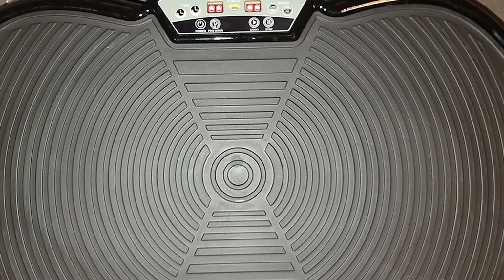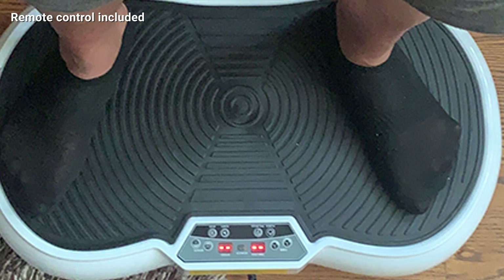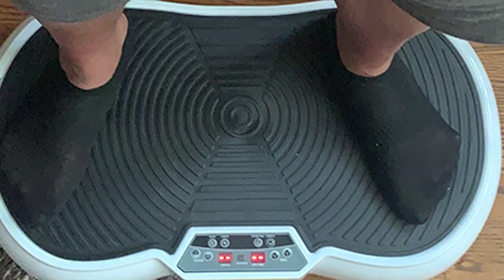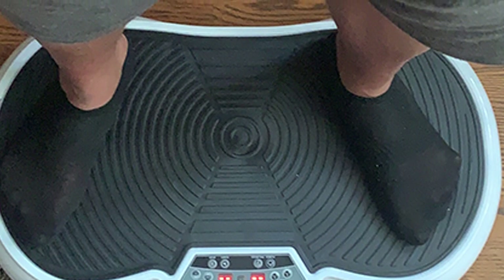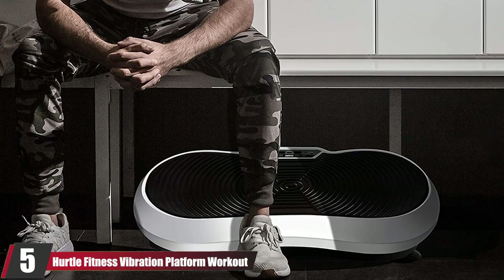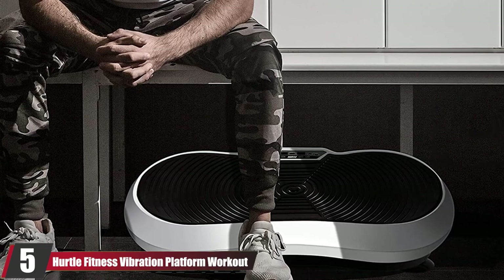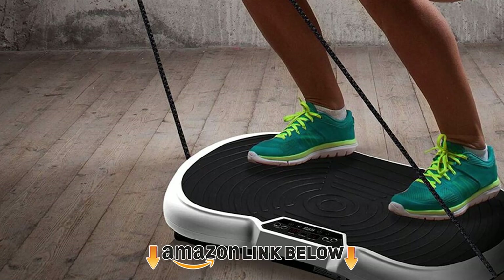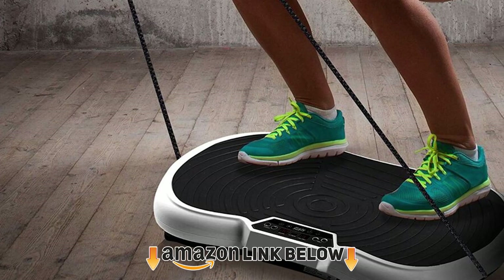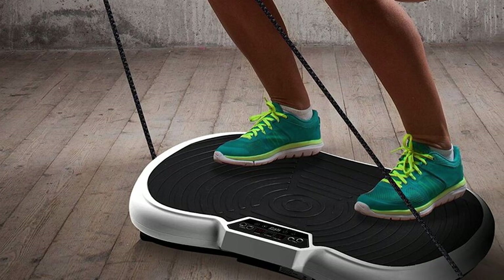This vibrating fitness platform also features a handle for easy transportation and a pair of detachable resistance bands for different kinds of exercises. It measures 26.75 x 13.75 x 5 inches and can take a load up to 330 pounds. The number five position is held by Hurdle Fitness Vibration Platform Workout Machine. Improve your flexibility and burn fat with this vibration plate that activates all your muscles from the comfort of your home.